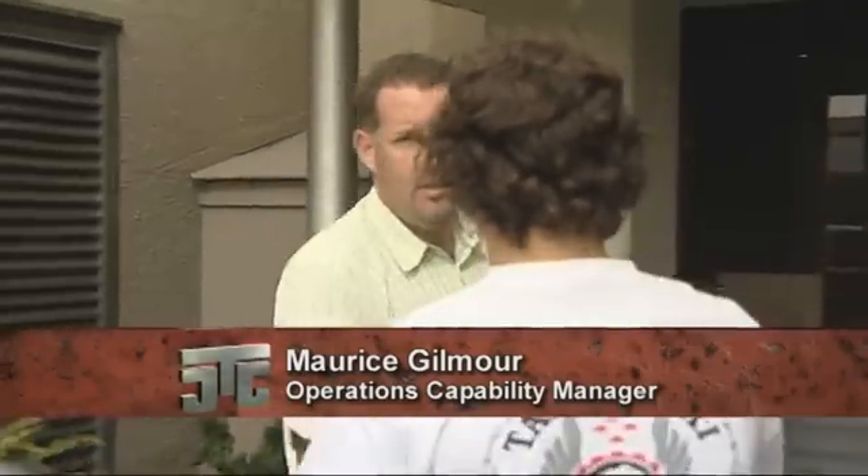Hey Zach, how you going? Good. Morris, pleased to meet you. Welcome to your first day. You keen to get into it? Definitely. Perfect. Come on board, we'll show you around. Cool.